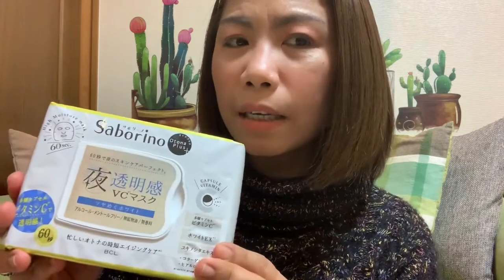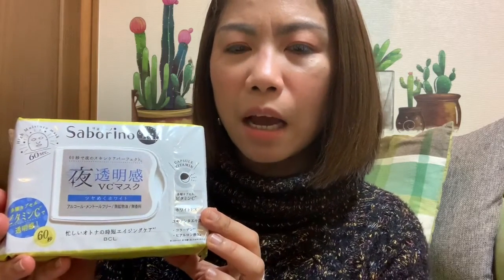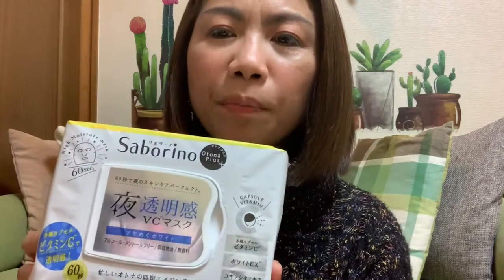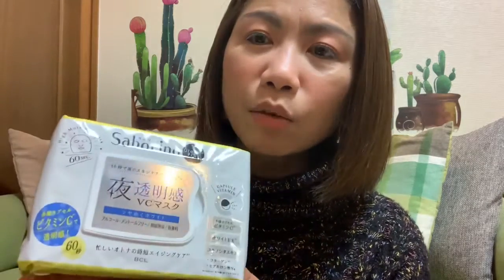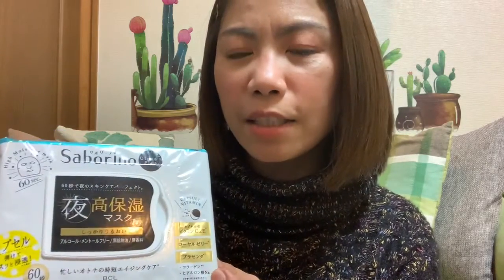I also have this Saborino adult version — it's for anti-aging because it's full of vitamin C, alcohol-free, and fragrance-free. This is the adult one. I also have this Saborino night mask — same anti-aging, but this one has royal jelly, placenta, vitamin C, and E.